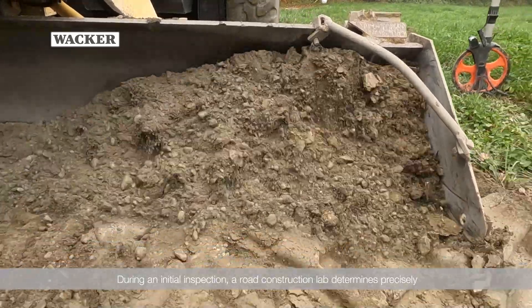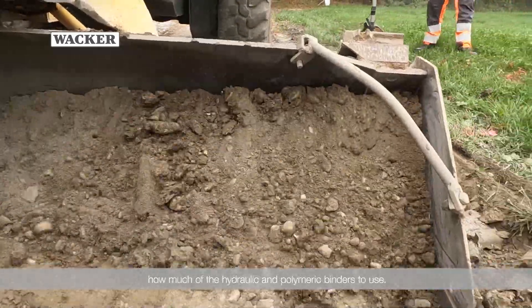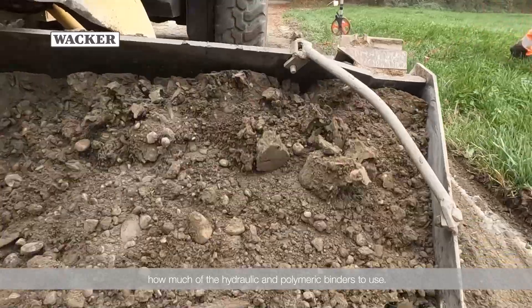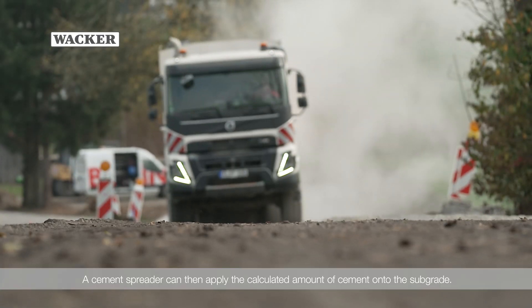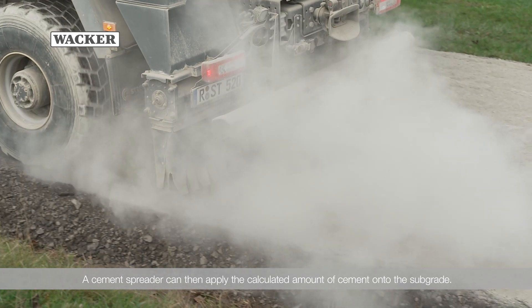During an initial inspection, a road construction lab determines precisely how much of the hydraulic and polymeric binders to use. A cement spreader can then apply the calculated amount of cement onto the subgrade.